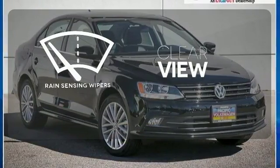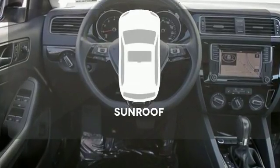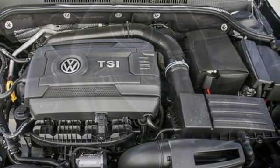The heated seats keep you comfortable no matter how cold it is. Keep your attention where it's needed and let the rain sensing wipers maintain a clear view. Let the sun shine and fresh air in with the sunroof. The compact sedan can be your compact sedan.